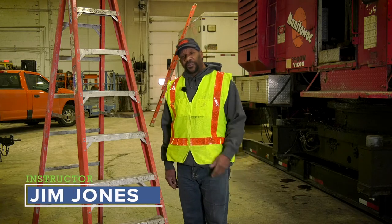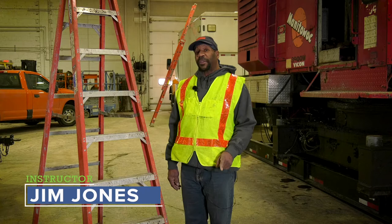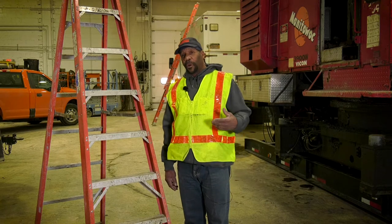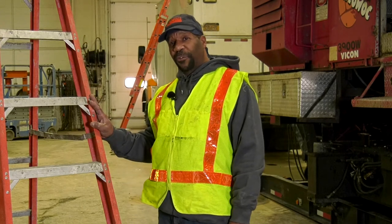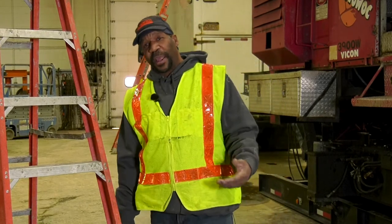Let's talk about when we're working off the ground with stairways and ladders. Why are stairways and ladders used? They're used because we have access points of 19 inches or more to another elevation or level, stairways or ladders are needed. Today we're going to be talking about portable ladders, fixed ladders, extension ladders, and why they're used in our industry.